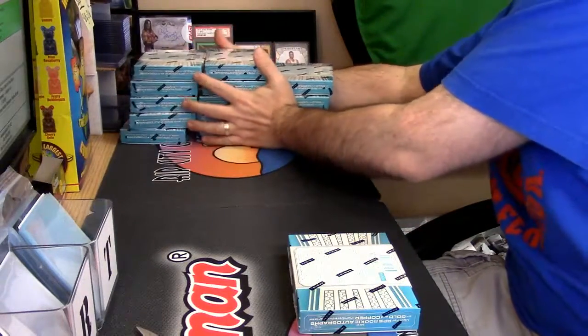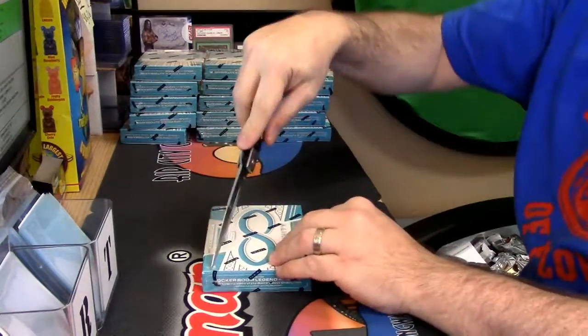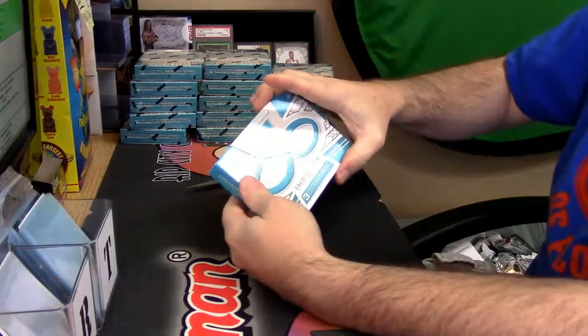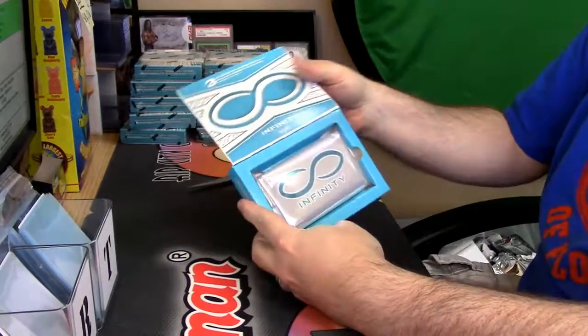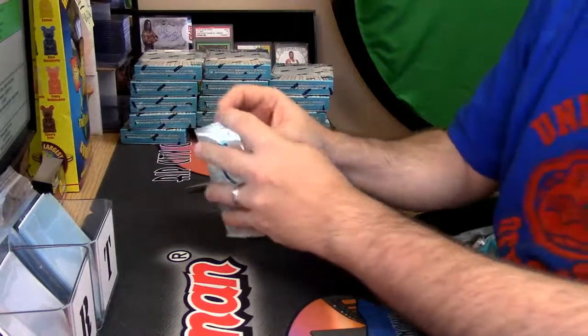I appreciate that they did not put this in an Excalibur box. That makes me happy. Even got a fancy little sleeve on it. Look at that. And infinite opportunity is what it is — infinite opportunity.